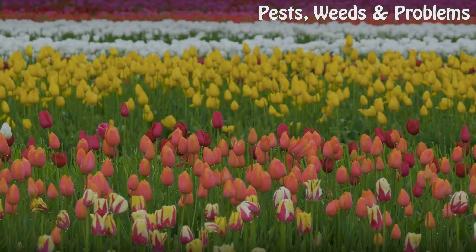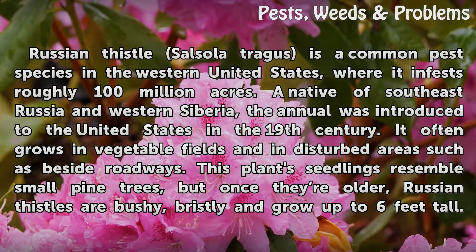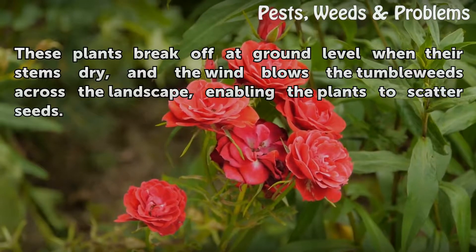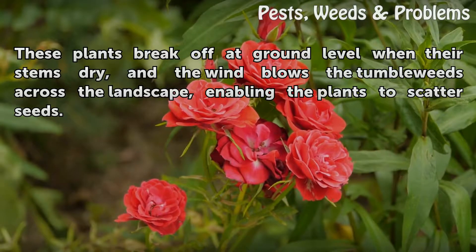Russian thistle (Salsola tragus) is a common pest species in the western United States, where it infests roughly 100 million acres. A native of southeast Russia and western Siberia, the annual was introduced to the United States in the 19th century. It often grows in vegetable fields and in disturbed areas such as beside roadways. This plant's seedlings resemble small pine trees, but once they are older, Russian thistles are bushy, bristly and grow up to six feet tall. These plants break off at ground level when their stems dry, and the wind blows the tumbleweeds across the landscape, enabling the plants to scatter seeds.